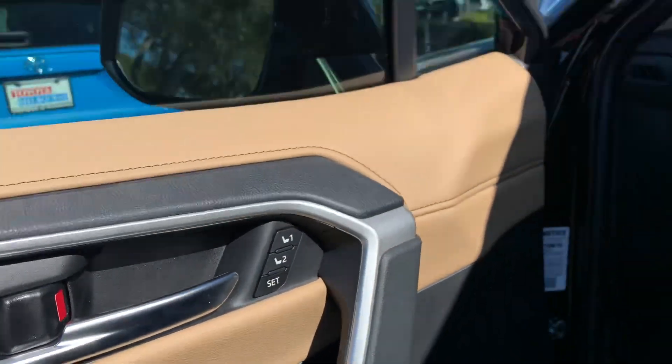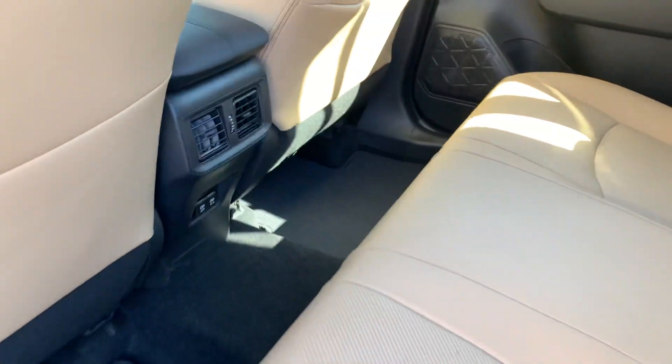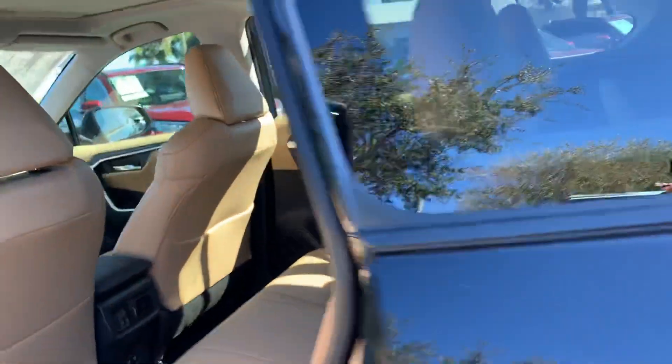You also have seat settings for Driver 1 and Driver 2. There are tons of really great safety features in this model as well. Your back seats do have vents for your passengers, and that comes standard in the XLE and above. You also get two USB ports down here, and these second-row seats do fold down — they're 60/40 split seats.